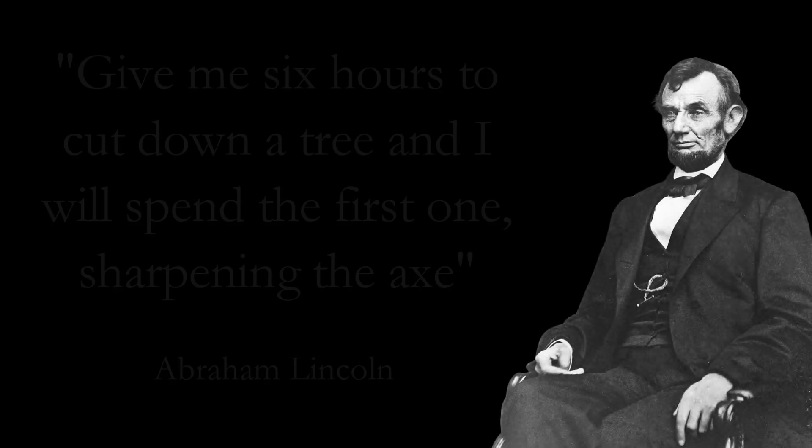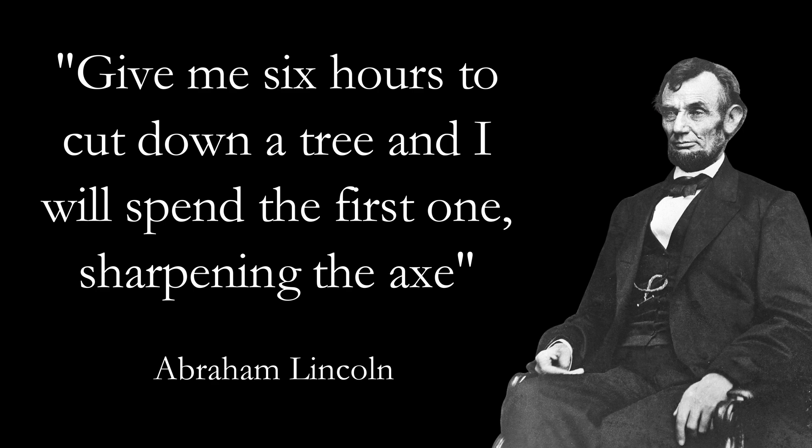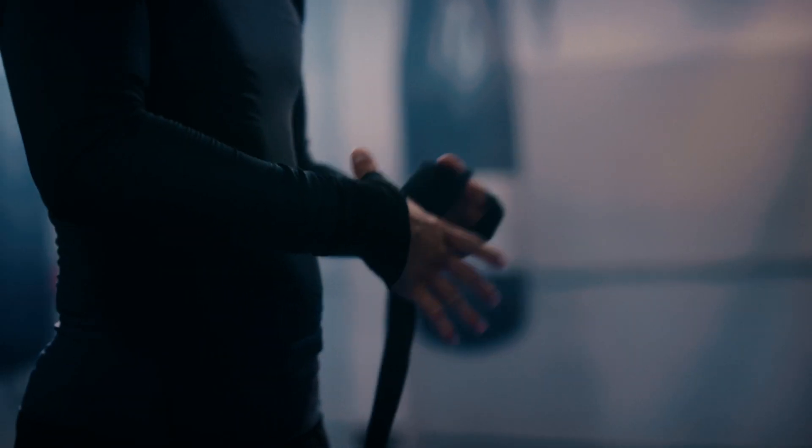It was Abraham Lincoln who once said that if you give him six hours to cut down a tree, he will spend the first one sharpening the axe. This means that preparing to do the job is as important as doing the job itself. So that's the objective of this class — for you to learn the arts and science of how to learn effectively.